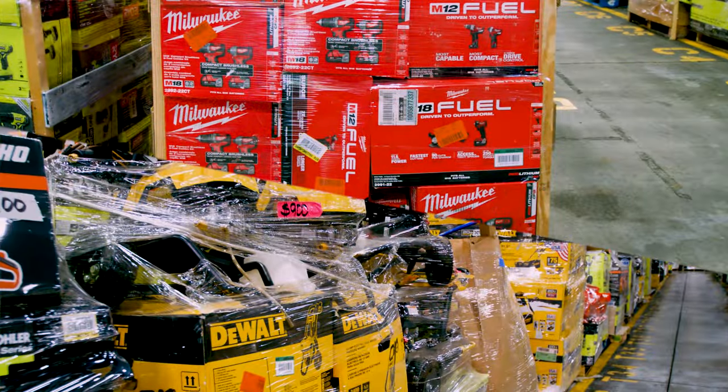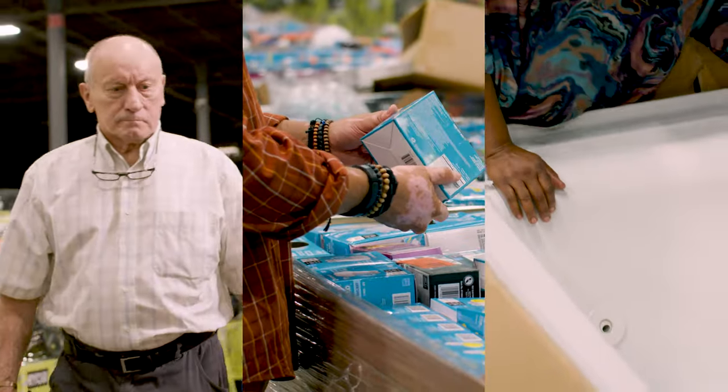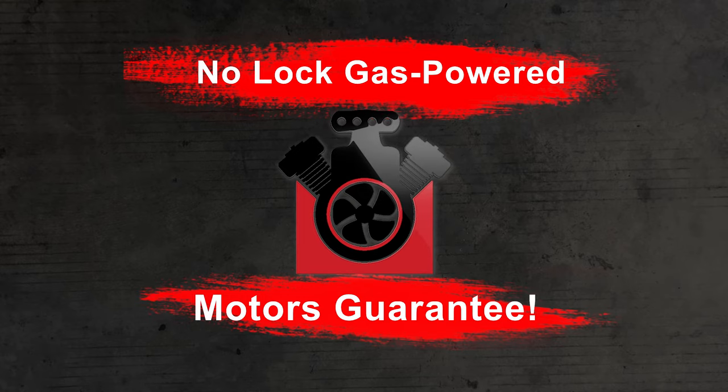All of our merchandise is sorted and categorized to ensure you get the biggest bang for your buck. It's also backed by our no-lock gas-powered motors guarantee, so you don't end up looking like this guy.